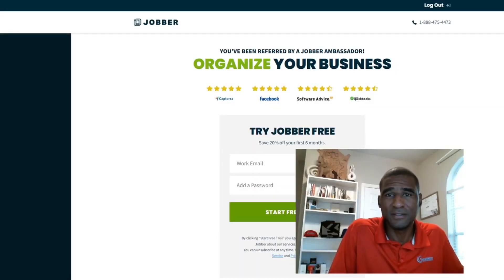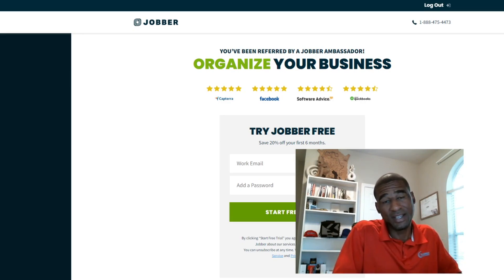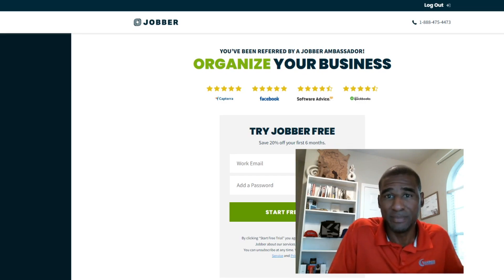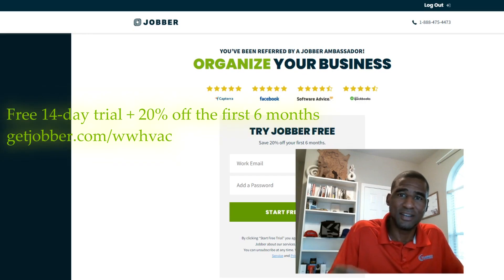Alright folks, before we get into this next video, if you're ready to grow your business and take it to the next level and keep things organized, I want to show you real quick how Jobber has helped me tremendously. I'm going to share my special discount code that'll save you some money.